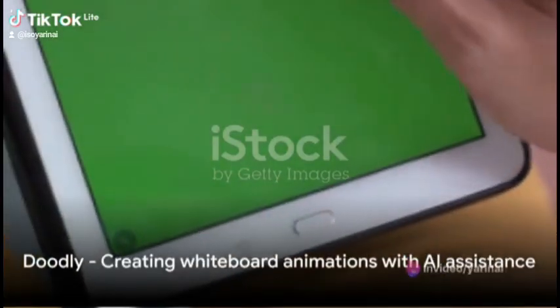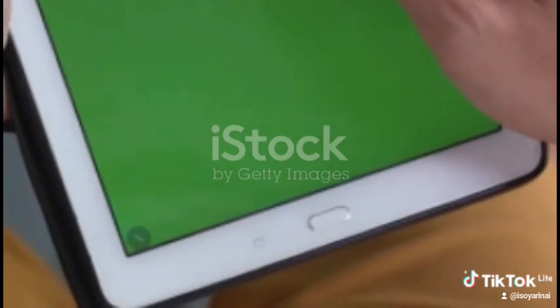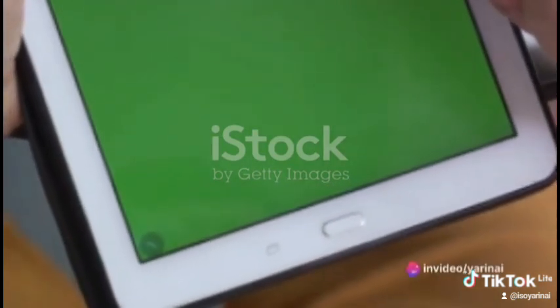Moving on, we have Doodly. This tool takes you into the world of whiteboard animations with AI assistance. Just choose your characters and props and watch as Doodly brings your story to life.